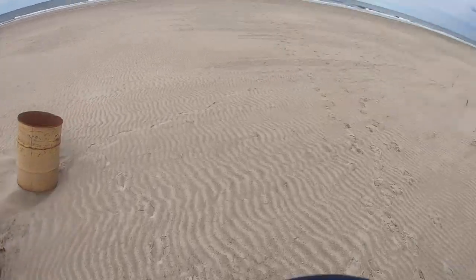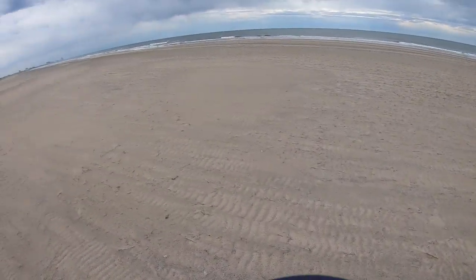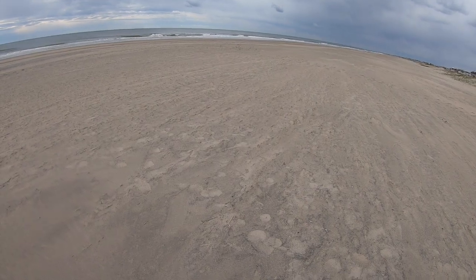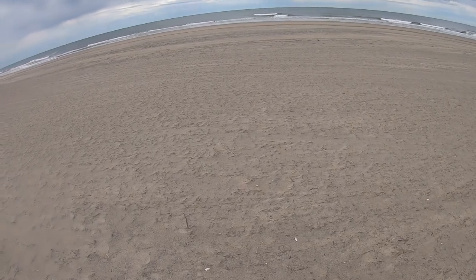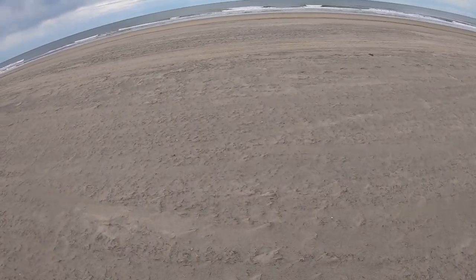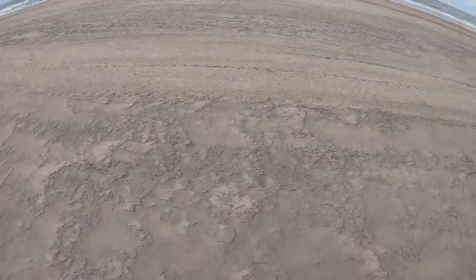We're just gonna try and find a spot to set up on. There is a storm supposed to be coming through — it's south of us right now, but I'm not too worried. Wind's at my back today. You literally can't ask for any better conditions than this — it's flat calm out here, incoming tide.